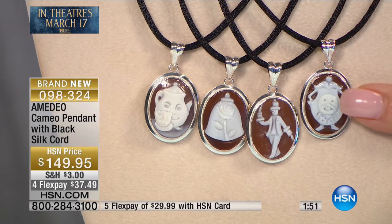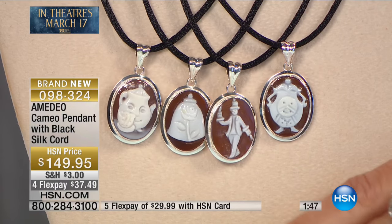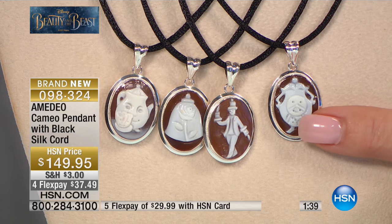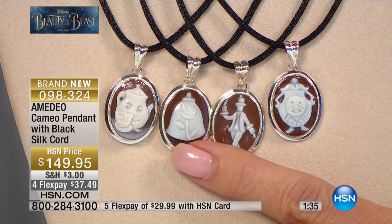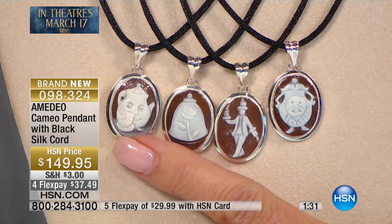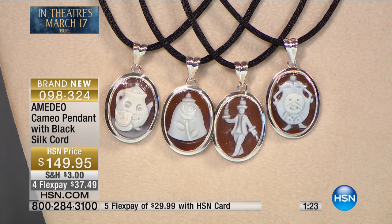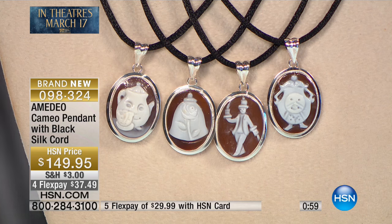In this final two minutes, here are your choices for those just tuning in, because this is very popular and brand new today. We have Cogsworth — that fabulous old-fashioned clock — Lumiere, the Rose Design, and Mrs. Potts and Chip. Those are the choices. The silk cord comes with all of them, and all are available with four or five monthly flex payments. What a special treat. When you add the fact that these pieces are heirlooms, whomever receives it is going to cherish it, the giver, and the story forever. Everything is done by hand, coming from the Amadeo cameo collection.